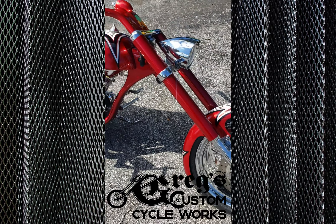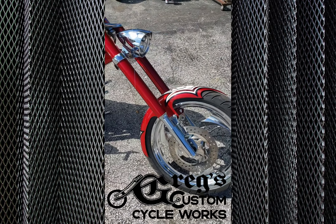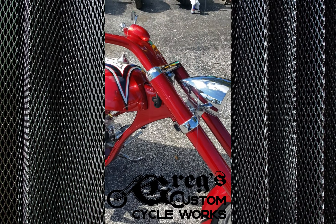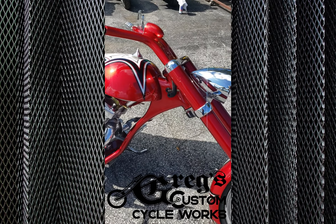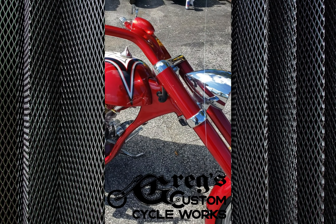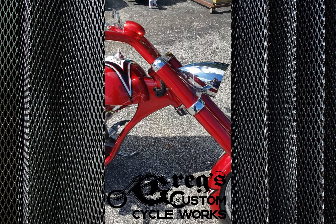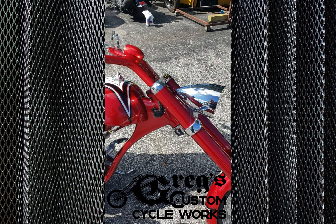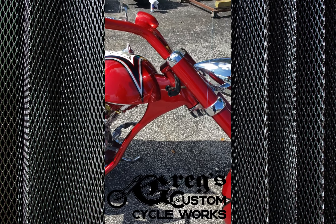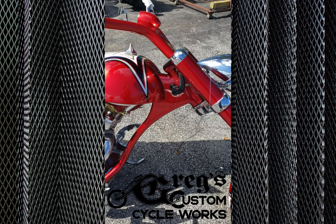It's got a Markland suspension inverted front end, color matched to the bike. This frame style had an upgraded update for a gusset to be put in it, and we did that to make the frame more secure. Plus we molded the front end of the neck and incorporated all the wiring — made a really nice clean setup.